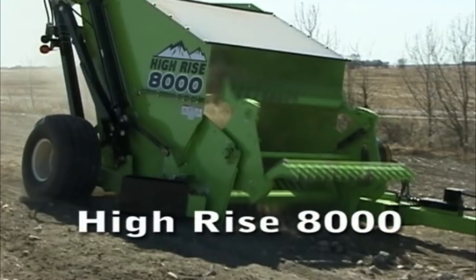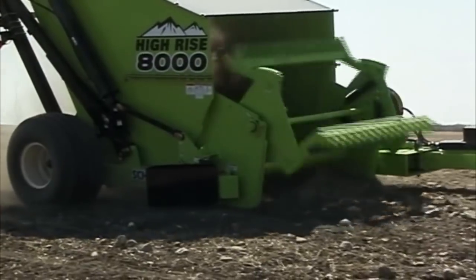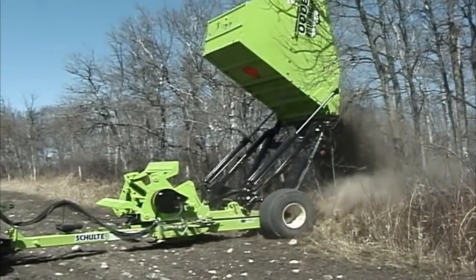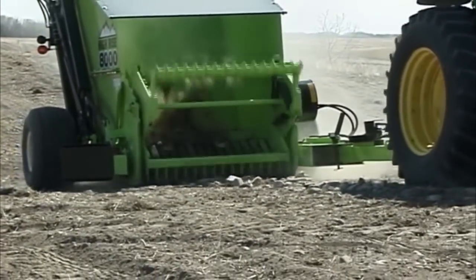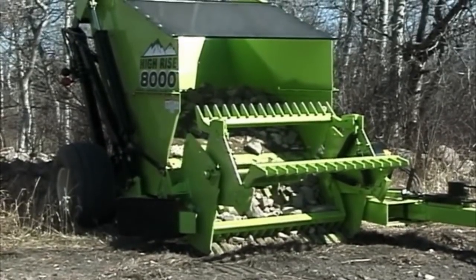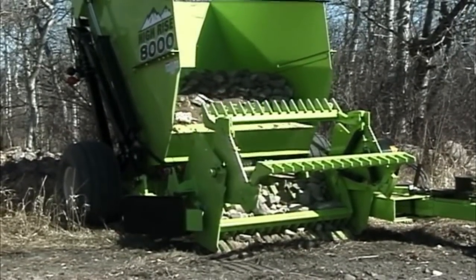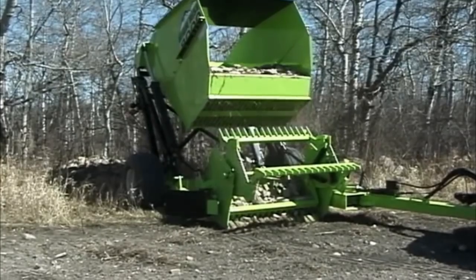The Hi-Rise 8000 from Schulte. Three heaping yards of rock with the ability to dump 8 feet high — the Hi-Rise 8000 delivers exceptional performance and unmatched quality. Conventional rock pickers have a dump height of around 45 inches, which forces the operator to load the hopper and dump on the ground, creating rock piles. These piles grow with time and cover valuable farm and ranch land and remain for generations.